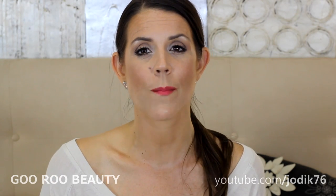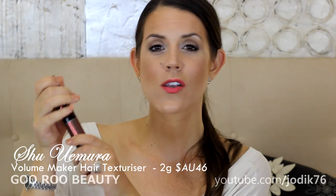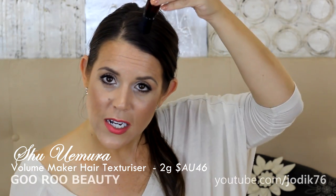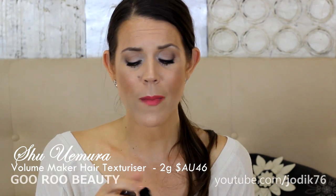Moving on to hair care, I've got two new dry shampoos I've been working with. I've been speaking for years about the aerosol spray cans — I really like the Batiste, my favorite is the Tony and Guy — but I've been playing with powders lately. I've really been enjoying this one from Shu Uemura. It is their volume maker hair texturizer. It's great for popping in your handbag and applying on the go. It really doesn't make a mess — it's got a retractable brush and you just click it to dispense the product onto your hair, so it's really measured, and then you use the brush to disperse it.